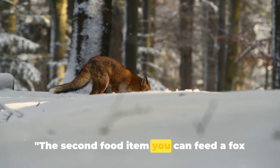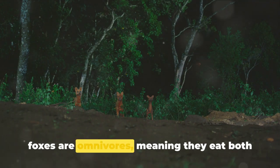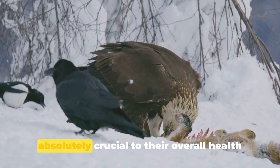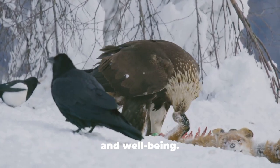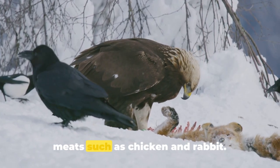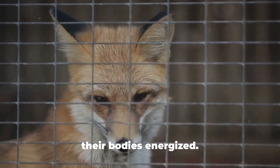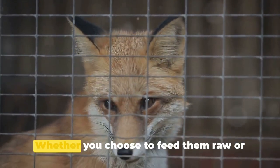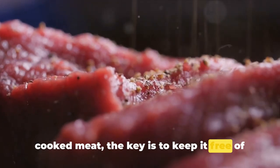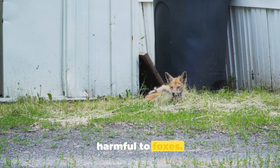The second food item you can feed a fox is meat. It's important to remember that foxes are omnivores, meaning they eat both plants and meat. The meaty part of their diet is absolutely crucial to their overall health and well-being. Foxes can safely consume a variety of meats, such as chicken and rabbit. These meats are great sources of protein that help keep their muscles strong and their bodies energized. Whether you choose to feed them raw or cooked meat, the key is to keep it free of any seasoning or additives, as these could contain ingredients that are harmful to foxes.